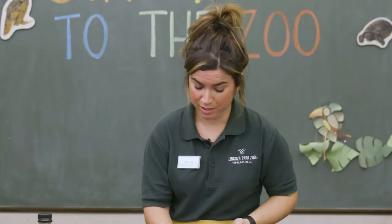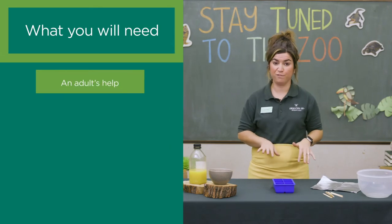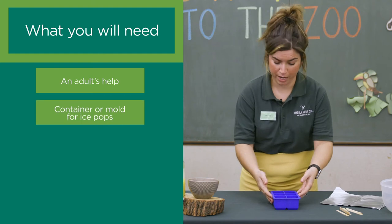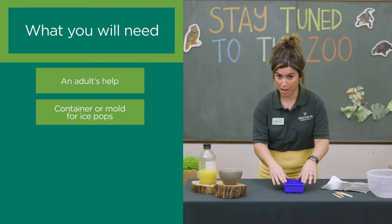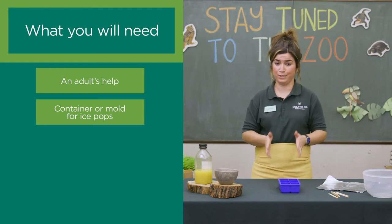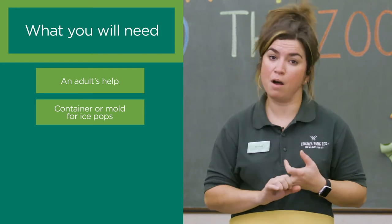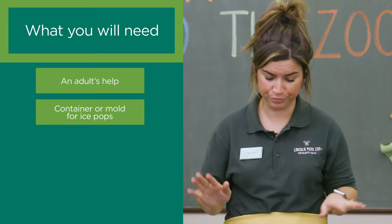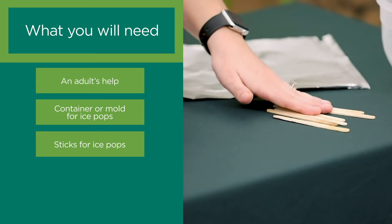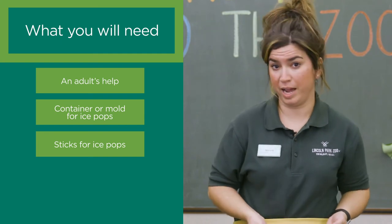You're going to need a few things to get started. First, an adult's help — this recipe is fun and easy but can get a little messy. You'll need a container for your ice pops. I'm using a silicone ice pop mold, but if you don't have one, you can use ice cube trays, old yogurt containers, or even muffin tins — get creative. You'll also need sticks for your ice pop. I'm using wooden craft sticks, but I also like to reuse plastic straws as sticks.